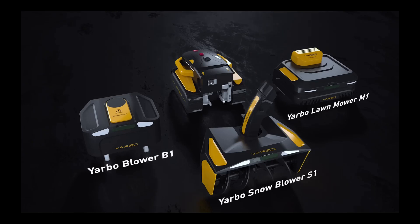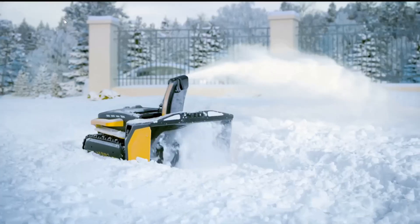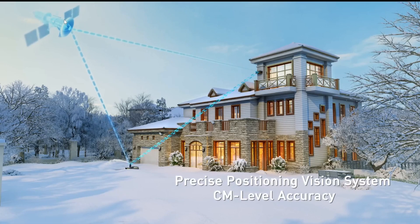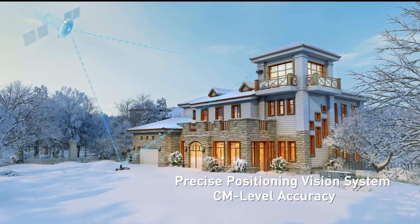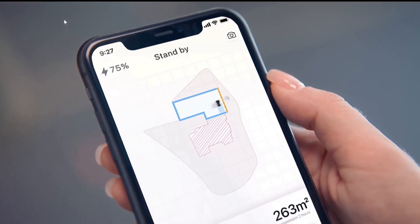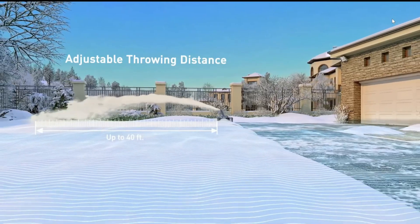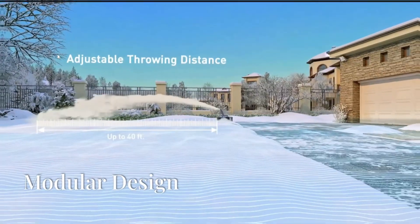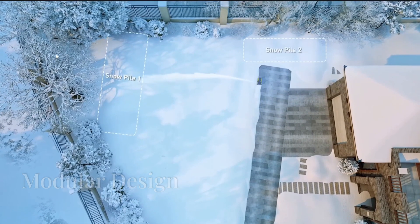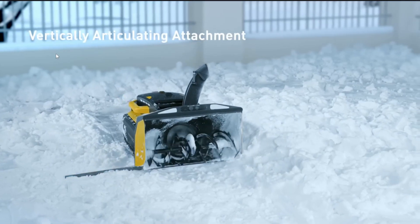The Core features RTK GPS navigation for centimeter-level accuracy, obstacle detection using millimeter-wave radar and cameras, smartphone app control for easy operation, and rubber tracks for all-terrain capability. Yarbo's genius lies in its modular approach — simply swap attachments to tackle different yard tasks throughout the year.